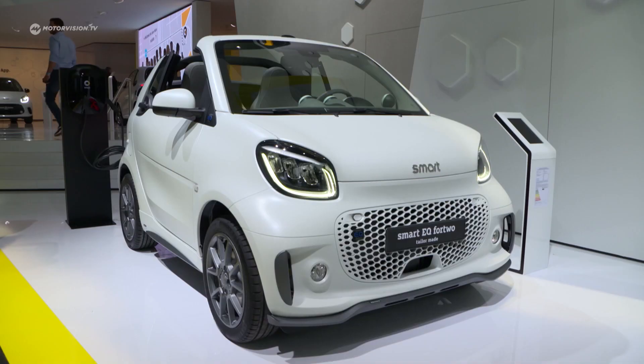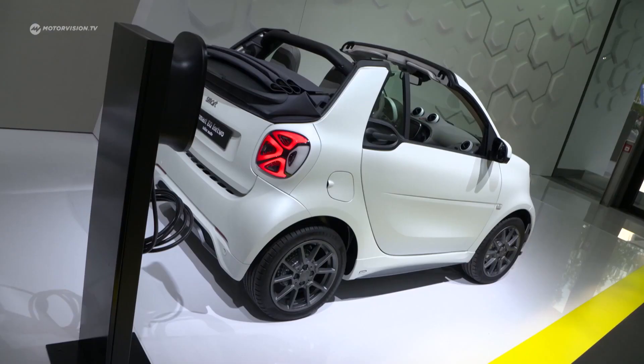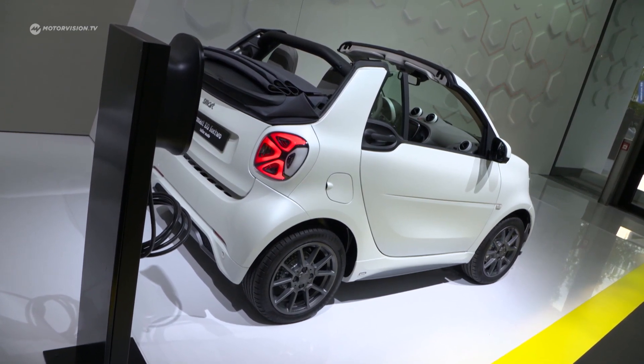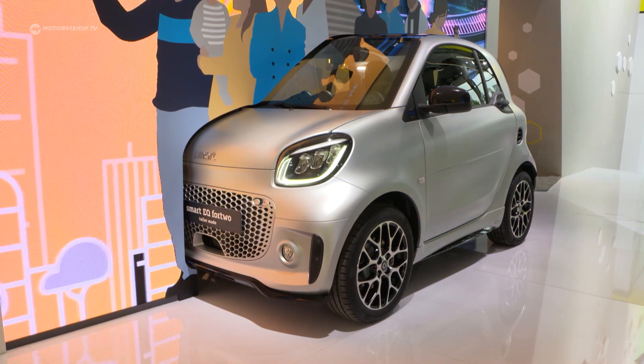We will introduce a new media system in spring which gives us a bigger display and, for the first time for smart, the ability to integrate Apple CarPlay — so you can just take your cell phone into the car. Regarding the powertrain and range: we asked our customers and they drive 30 to 40 kilometers a day, which is absolutely sufficient. The car can drive up to 159 kilometers according to the NEDC driving cycle. For fast charging with 22 kilowatts, you can charge in just 40 minutes — enough to make multiple rides per day.